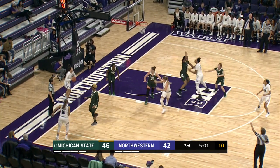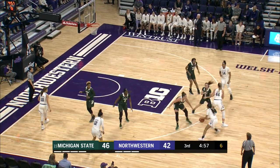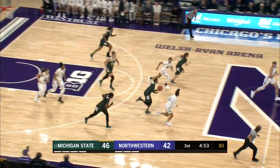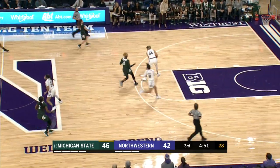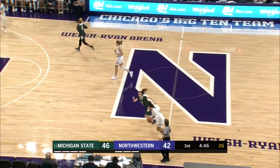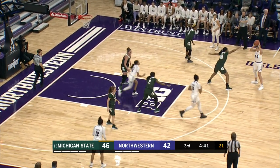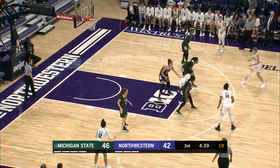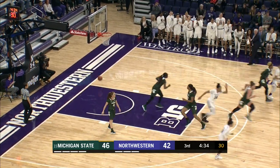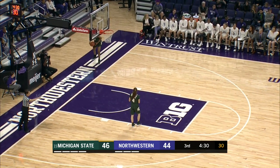Northwestern inbound looking for somebody. Shire gets the inbound pass, kicks to Hamilton — five on the shot clock. Tried to get it inside to Pulliam, stolen by Michigan State. Goes back to Northwestern. Burton tries to bring it up the floor. Kicks to Hamilton in the front court, Shire on the wing. Kunia Akpana bounce passes to Hamilton in the paint. She turns around for the jumper, gets it off the glass — the goal. Northwestern has cut this to a two-point game. 46-44. 4:28 left in the third quarter.